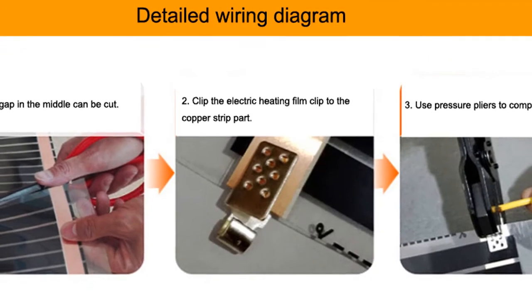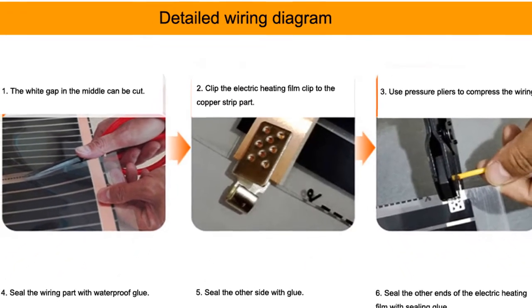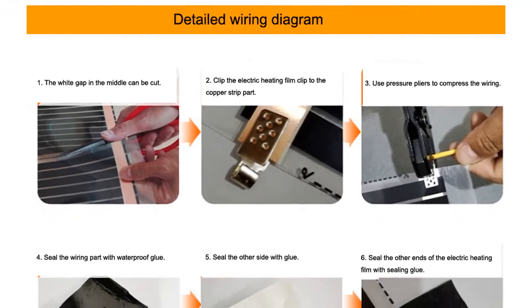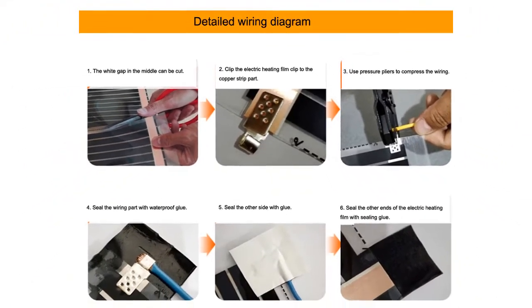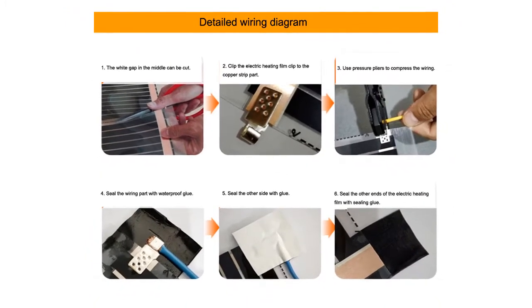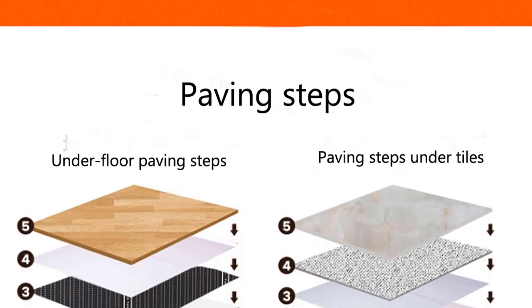There are two main types of radiant heat flooring: electric and hydronic. Electric radiant heat flooring is the most common type, using electricity to generate the infrared radiation that heats the floor. Hydronic radiant heat flooring uses water to generate the infrared radiation that heats the floor.